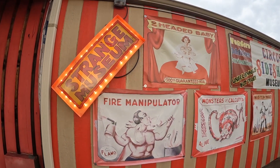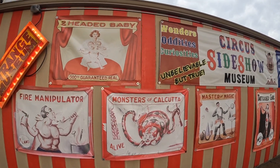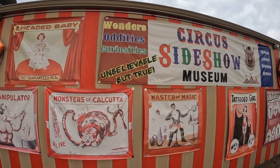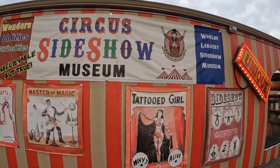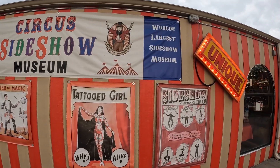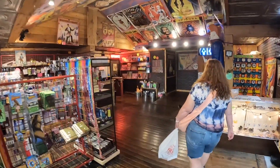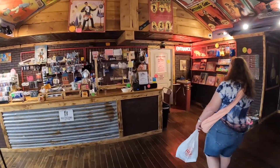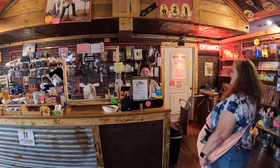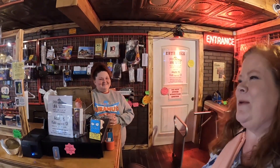We are here in Uranus and we're getting ready to go check out the Strange Museum. Hopefully we'll find some freaky stuff and be able to bring you guys along as we go in and check things out. Let's go! The staff welcomed us: 'Would you folks like to slide into the hole of Uranus today to see some weird stuff?' — 'Just make sure you relax when you slide in, it's more memorable that way.' Admission is $6 for adults and $3 for kids.